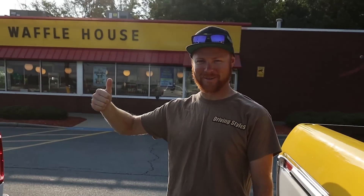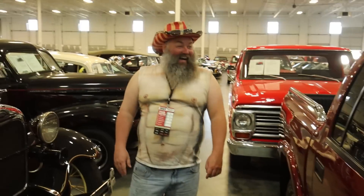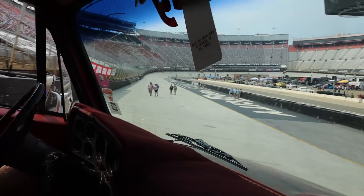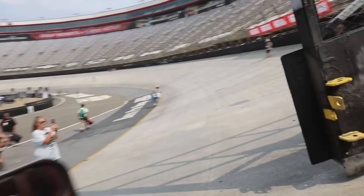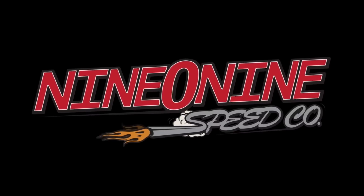All right guys, good morning. You can see we got the Raptor behind us, starting off Power Tour Day 5. It's been one hell of a journey and the only thing I can say is that it's a ton of work on our end to be able to produce these videos and get them out for you guys.